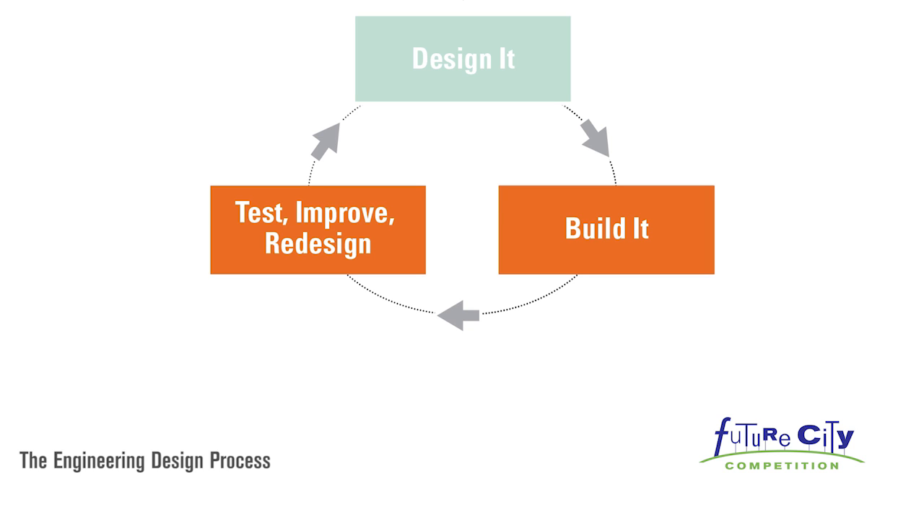Wait! Taking the time to test your solution, make improvements, and even redesign are the hallmarks of great engineering.